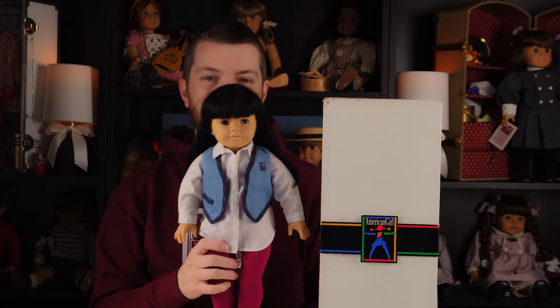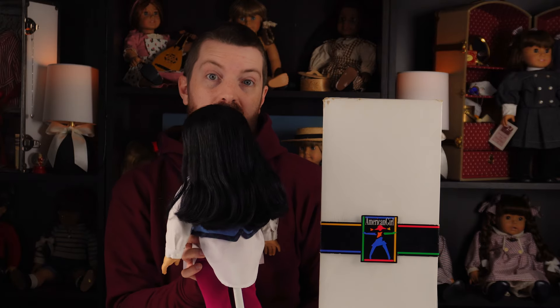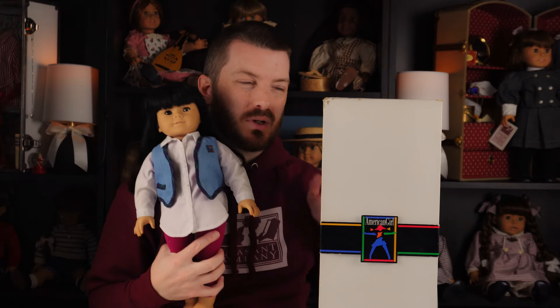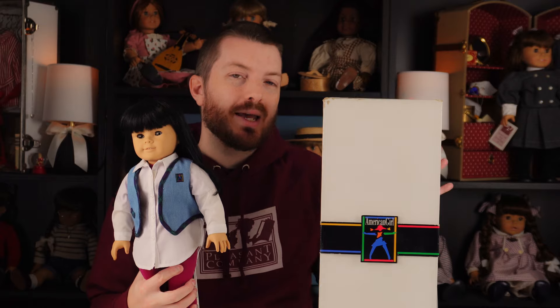She will probably stay with me, but she does have silver eye and her hair isn't in perfectly mint condition either. So when I saw this new one come up, I thought this is really more of a collector quality doll, so I went ahead and purchased her.